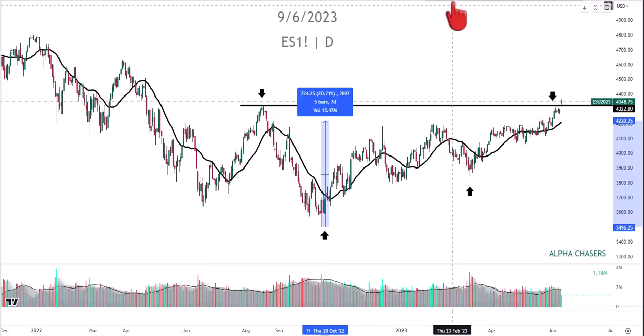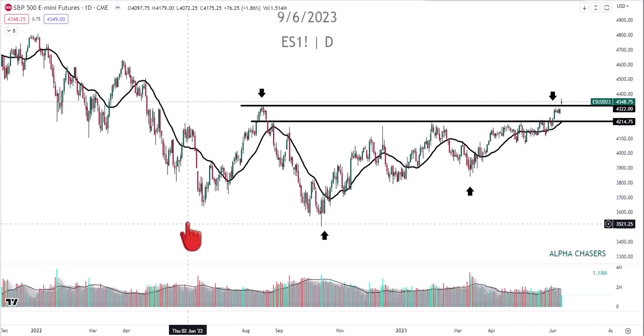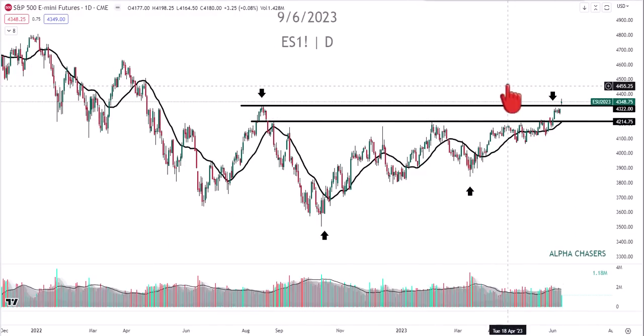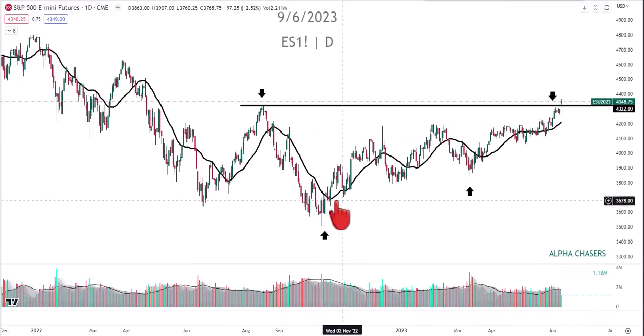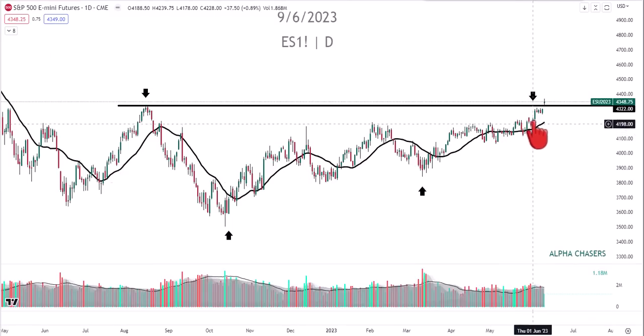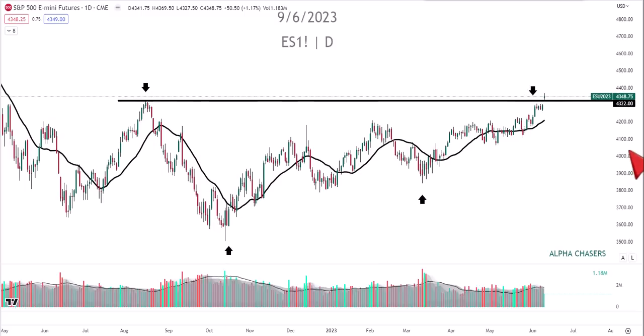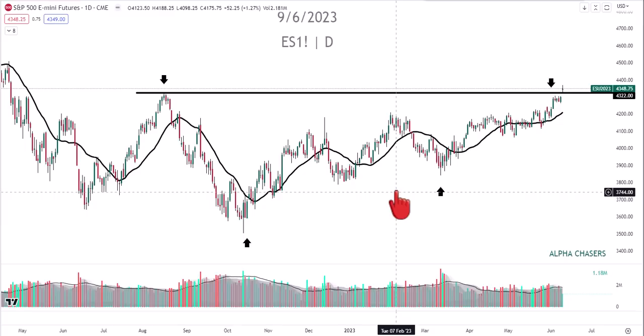We hit that 20% level on futures - one reason you always look at futures first, because futures will predict what's going to happen, hence the word futures. You can see a little flag right here. We talked about this and the fact that it was eating up supply. It's really important to watch what's happening with these names now more than what's happened in the past.